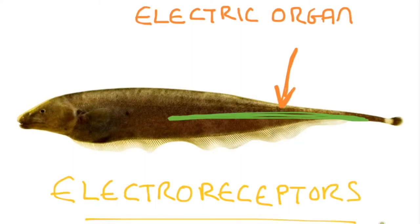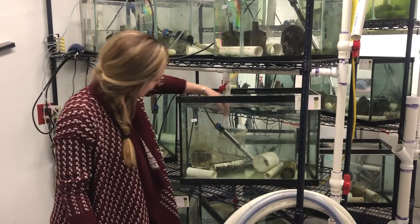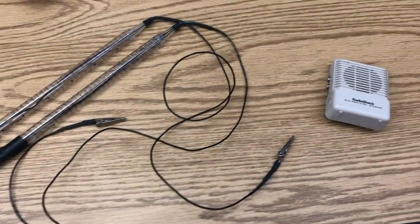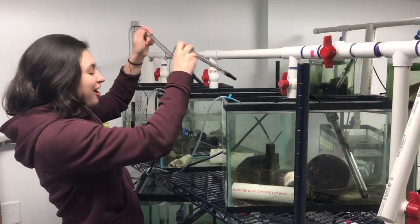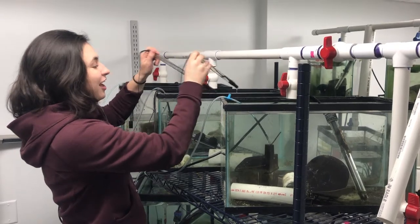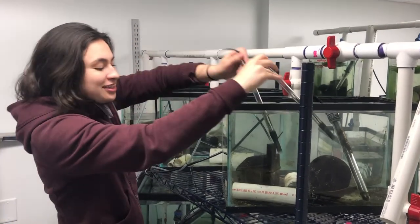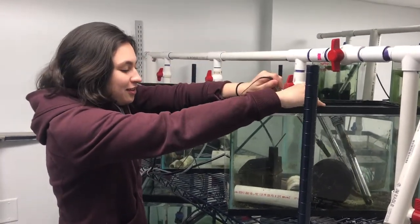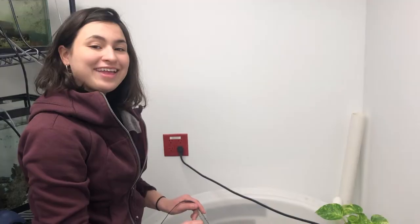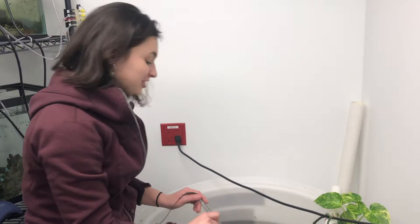Their electric fields are weak. You will never feel the shock of these fishes, but you can use a pair of wires and a cheap speaker to eavesdrop on their electric fields. These are wave type fish: Eigenmannia and Apteronotus. And these are pulse type fish.